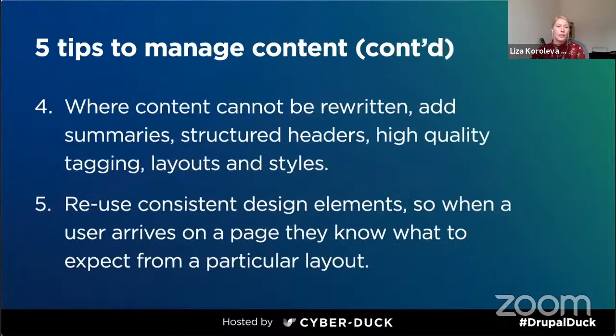When you understand that your content isn't quite fit for purpose but can't rewrite it, try at least to add some summaries, make the content structured, add some headers, and use layout and styles to help people to read it. While designing, also try to use consistent design elements — it makes it easier for customers to get acquainted with the website and consistent design helps them to perceive the information properly.